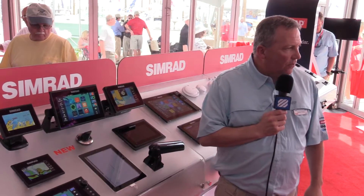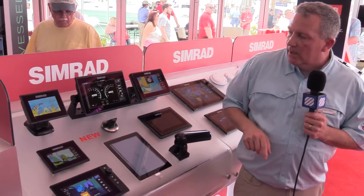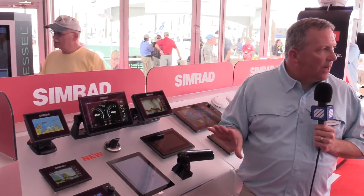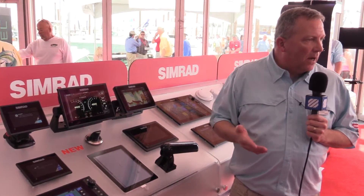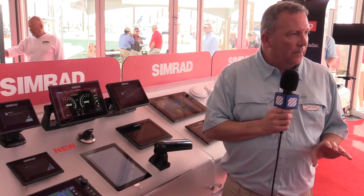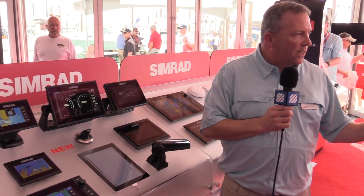It's a great new product for us and it also includes Mercury engine integration. If you have a Mercury engine, the same information you get on your Mercury gauges can be displayed directly on here. This allows you to save a lot of dash space — you can put that on the dash without having to take up space with a dedicated engine controller.